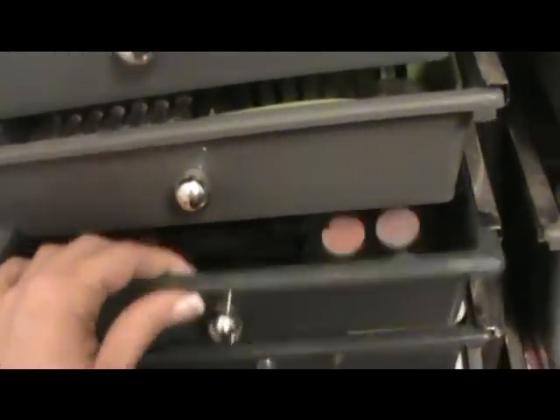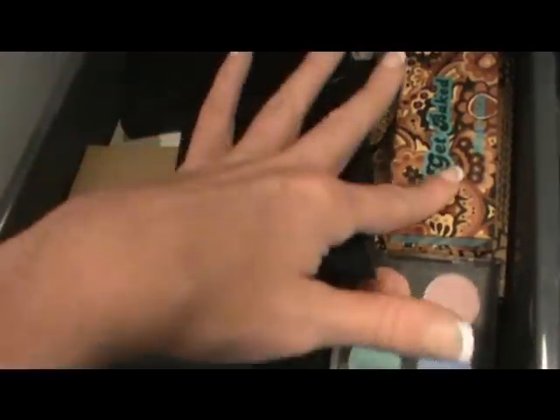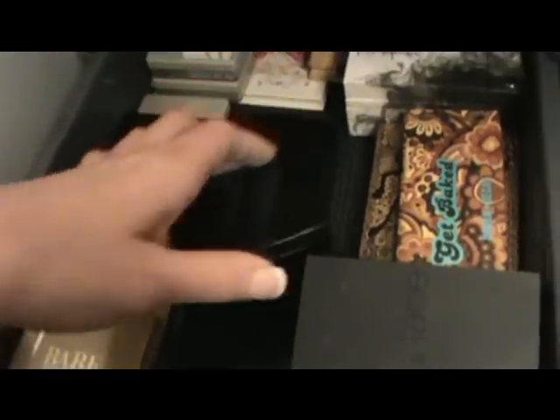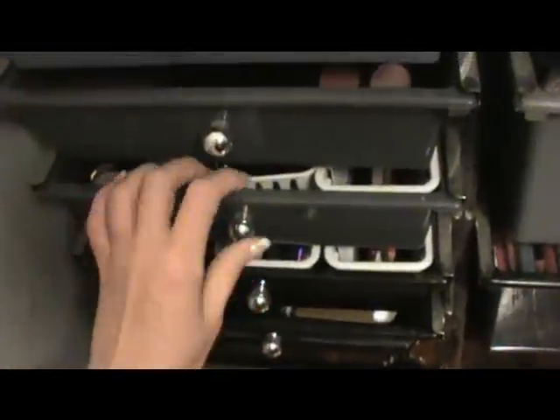This drawer contains all of my larger palettes. I have all of my Urban Decay ones, my MAC quad, the Eyes Lips Face box set, Smashbox, Victoria's Secret, Avon, and some Revlon stuff. I love my Urban Decay palettes.